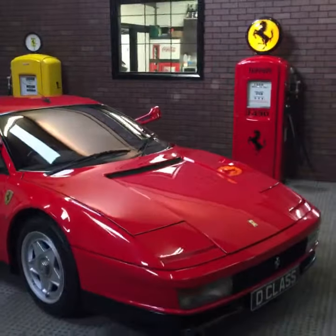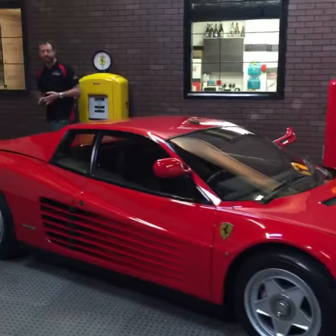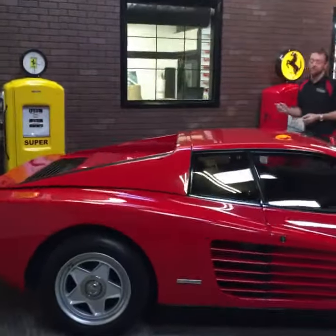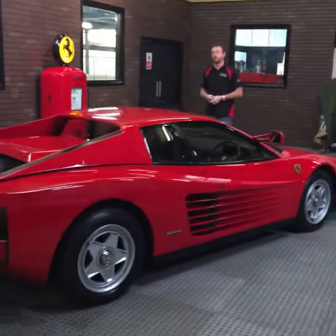Built from the 80s through to the 90s under the models of the Testarossa, the 512 TR and the 512 M. This particular example is from 1986 and the original Testarossa.